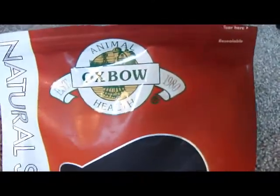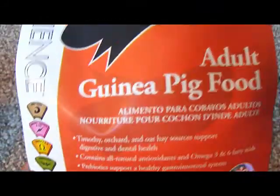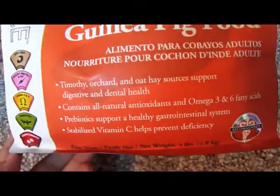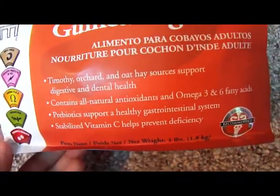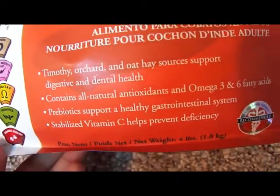This is what it looks like: Oxbow Natural Science, with a little guinea pig on the front. It says: Adult Guinea Pig Food with timothy, orchard, and oat hay sources. It supports digestive and dental health, contains all-natural antioxidants, omega-3 and -6 fatty acids, and prebiotics to support a healthy gastrointestinal system. Stabilized vitamin C helps prevent deficiency.